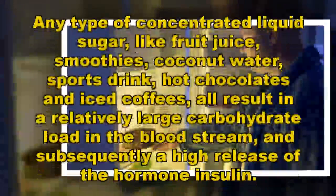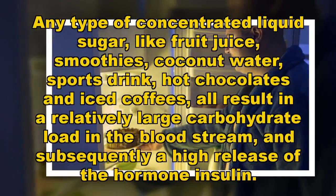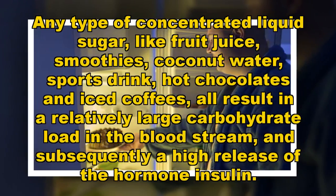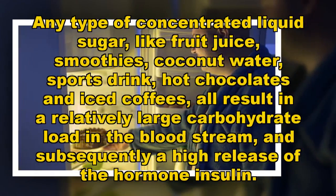Drink right. Any type of concentrated liquid sugar — like fruit juice, smoothies, coconut water, sports drinks, hot chocolates and iced coffees — all result in a relatively large carbohydrate load in the bloodstream, and subsequently a higher release of the hormone insulin.